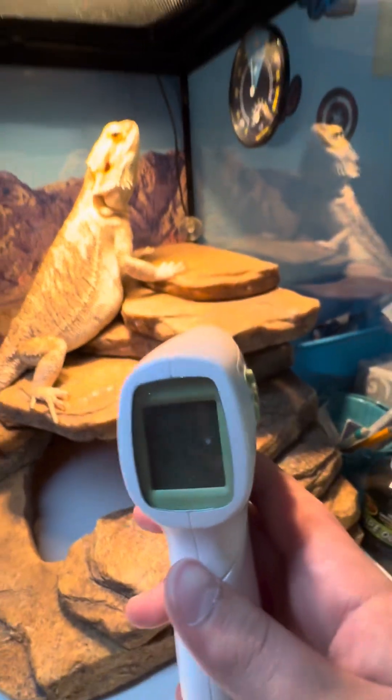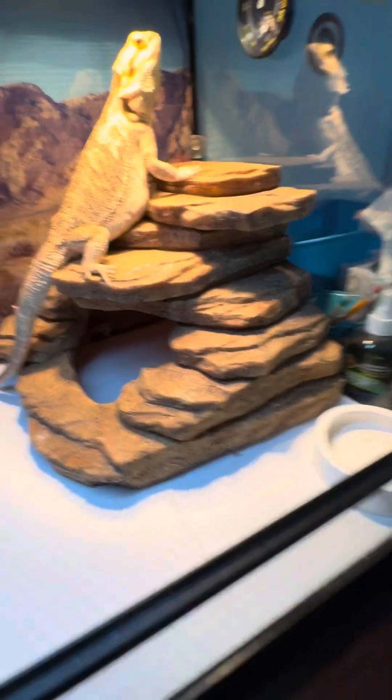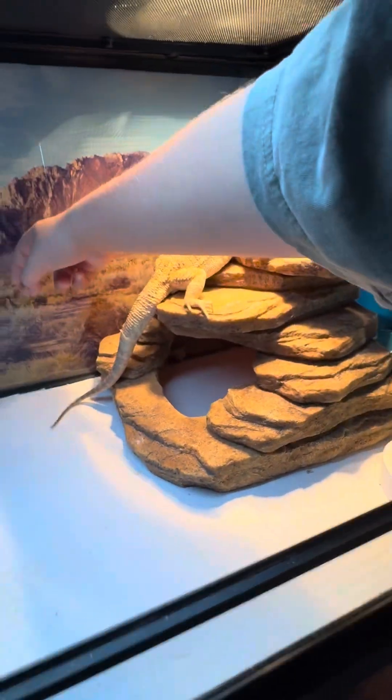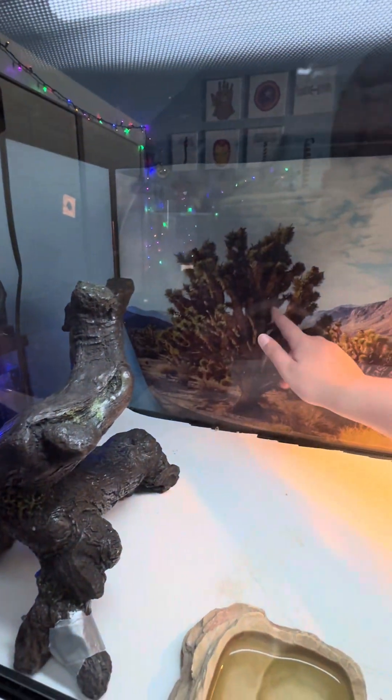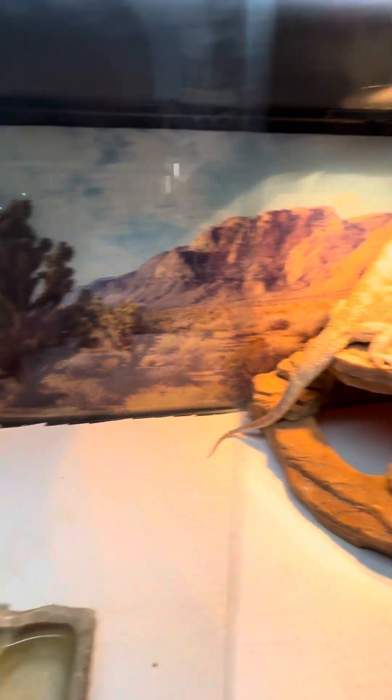Because they come from the desert — they're made for the desert. That's why we have this desert background. Funny fact: when we got Rex, he was up here and he tried to leap onto this tree because he thought it was an actual tree, so he fell. It was funny. It was like the first couple days, before he knew his environment.